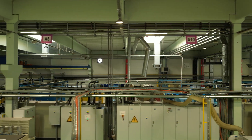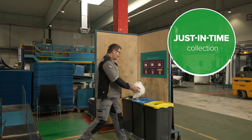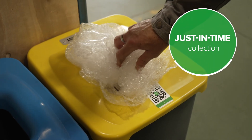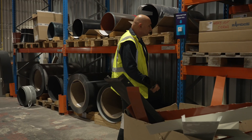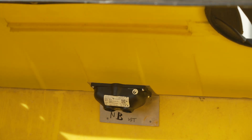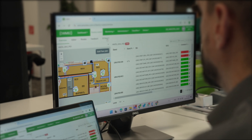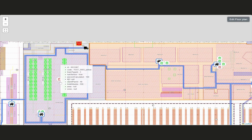Our solution starts with timely notifications about bin fullness levels across your facilities. This can happen in two ways: an employee or waste collector can press the fullness button on a simple manual system, or it can happen automatically via our fill level monitoring sensors. Both options provide real-time fill level data directly to waste management operators using our intuitive software platform.